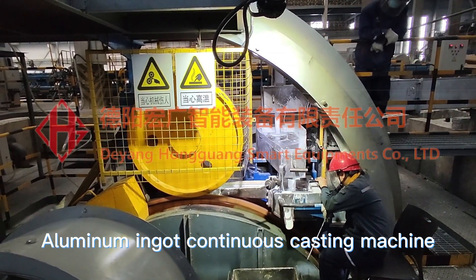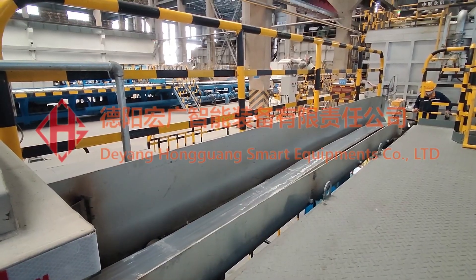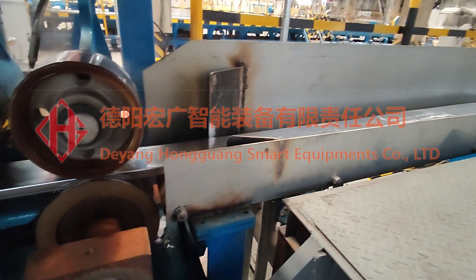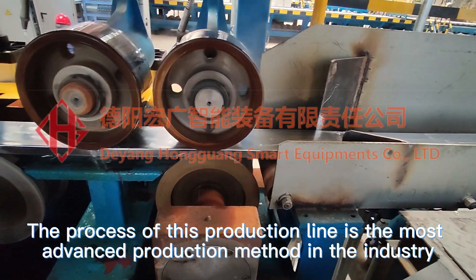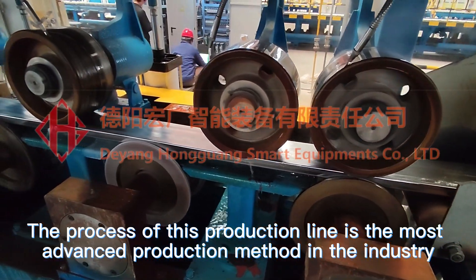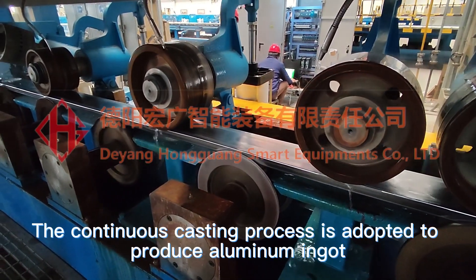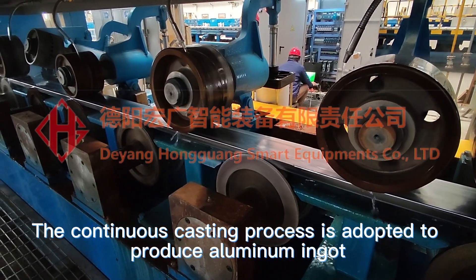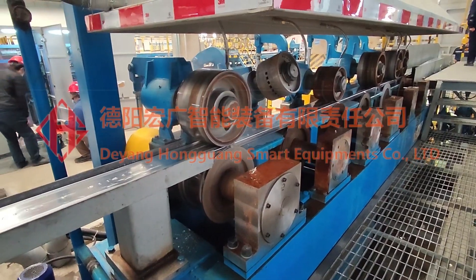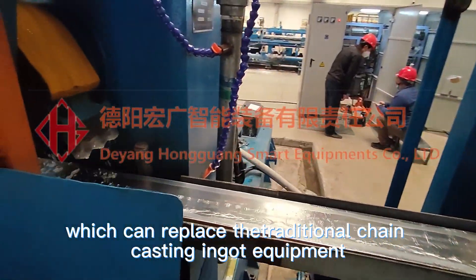Aluminum Ingot Continuous Casting Machine. The process of this production line is the most advanced production method in the industry. The continuous casting process is adopted to produce aluminum ingot, which can replace the traditional chain casting ingot equipment.